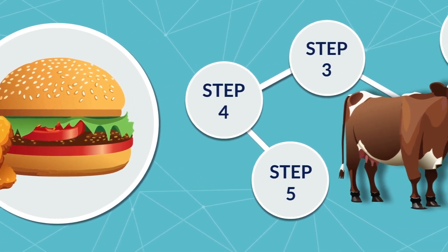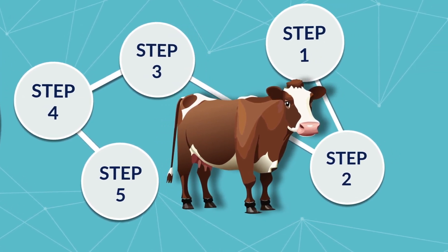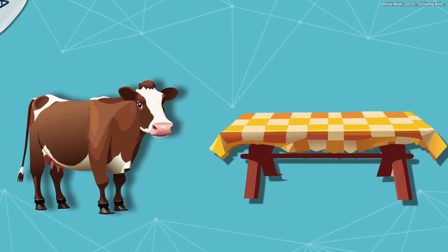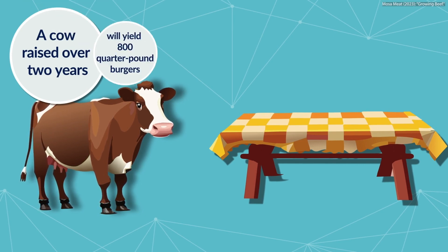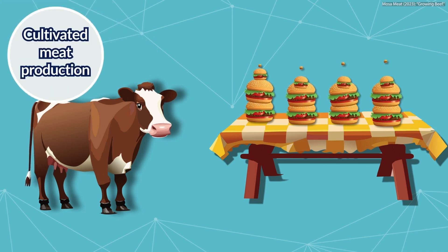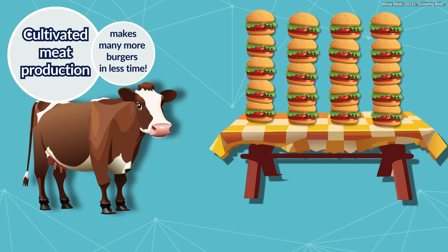Now that we know the process, why is cultivated meat such an exciting and necessary technology? Currently, a single cow raised over two years using modern food production practices and then killed will yield roughly 800 quarter-pound burger patties. Meanwhile, there is the potential to collect a small sample of cells from a living cow to produce many more burgers in a fraction of the time.